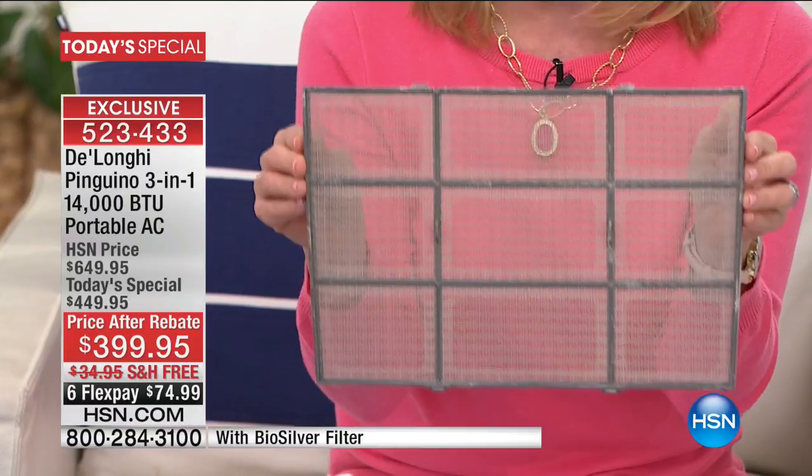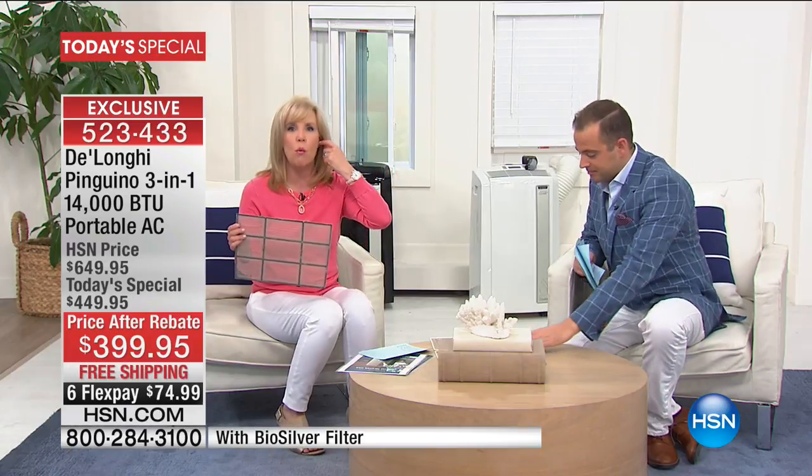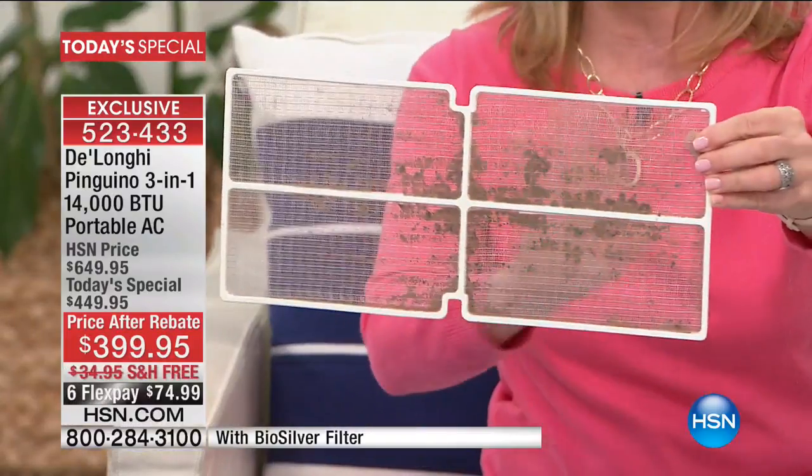A caller said she's saving $50 a month on her electric bills every single month since getting the DeLonghi. A couple of things exclusive to HSN: the biosilver filter technology inhibits the growth of mold and bacteria, and you never have to buy or replace the filter. And remember, there are no buckets of water to empty with the DeLonghi. It is a three-in-one: air conditioner, dehumidifier, and fan — and you never have to empty water buckets.